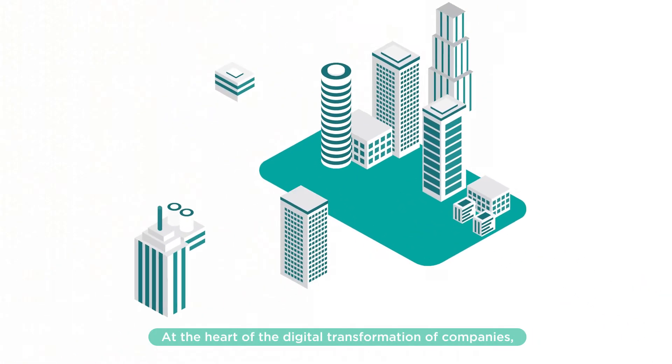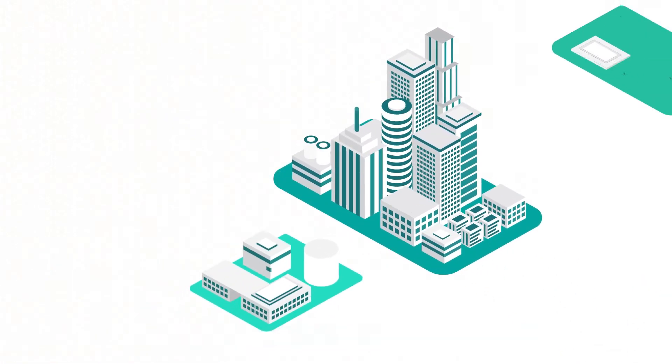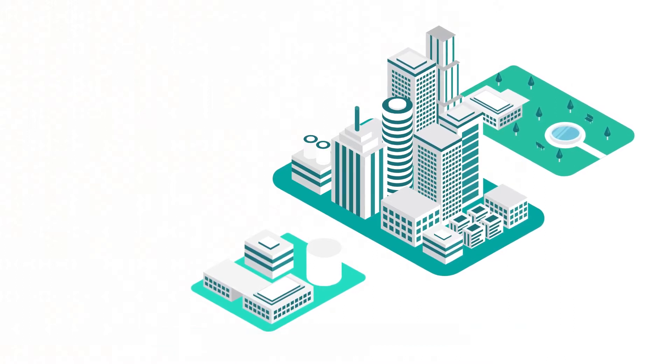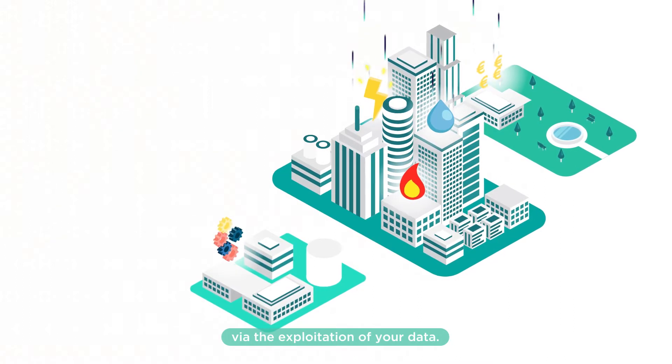At the heart of the digital transformation of companies, Deepkey supports the management of your property portfolios via the exploitation of your data.